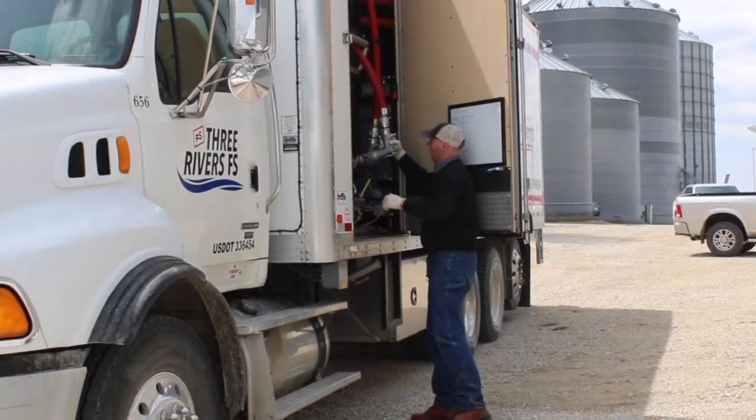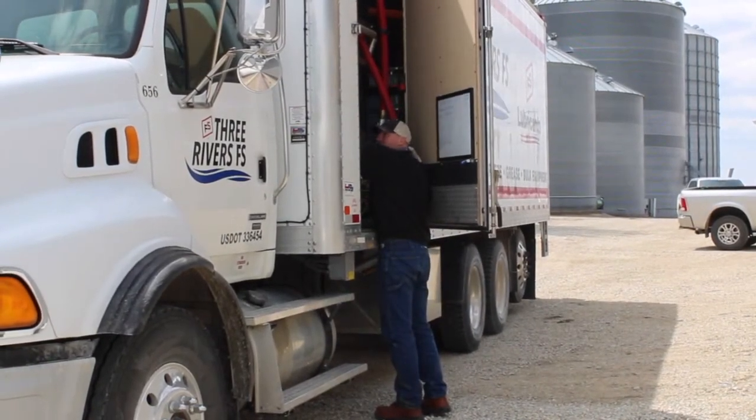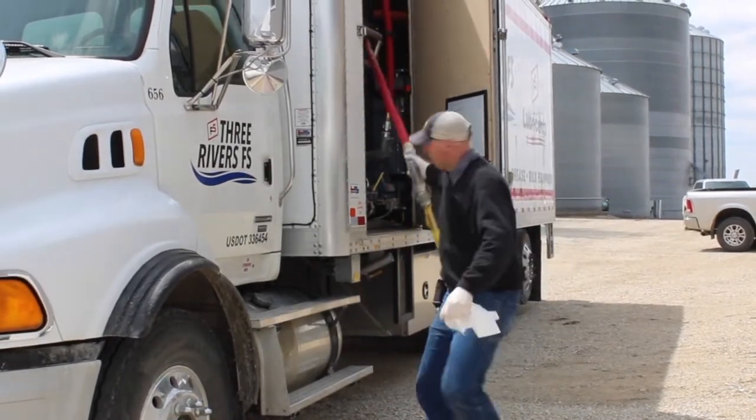A lot of the things are the same besides the PTO. We've still got our hose for each one. We have our air blow-off so we can switch products and get the lines all cleaned out without having to worry about cross-contamination.